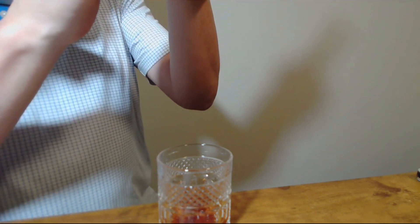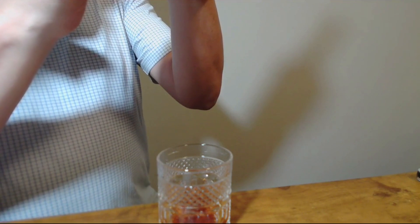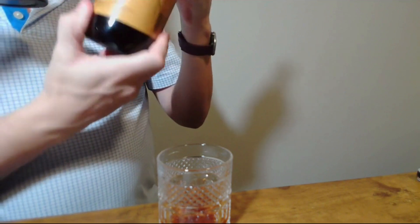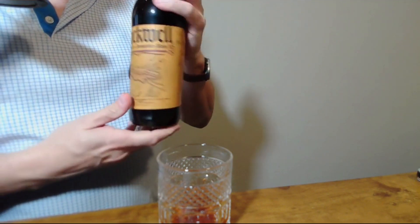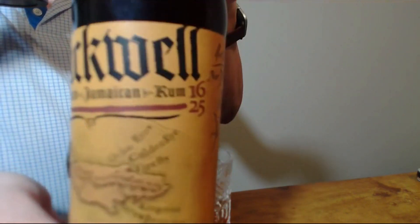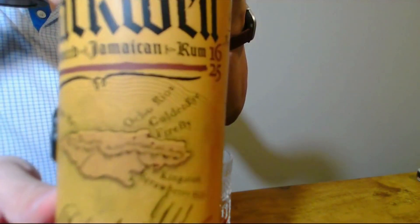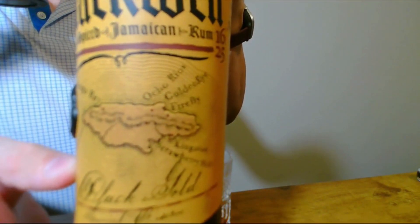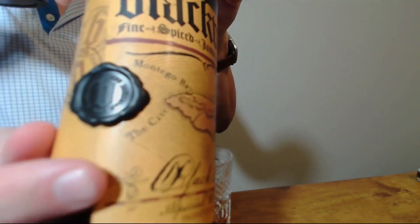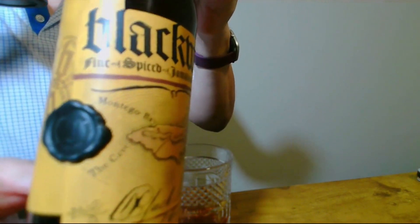This is distilled, aged, and blended in Kingston, Jamaica. On the back there's a picture of Chris Blackwell. And you can see Ocho Rios and GoldenEye marked right there. There's a little wax label on the paper as well.